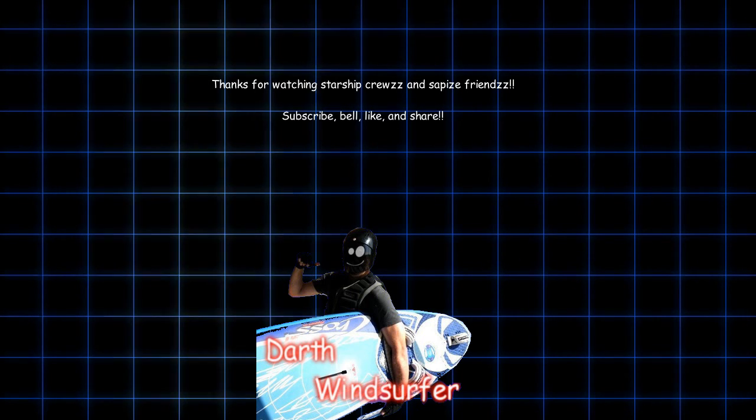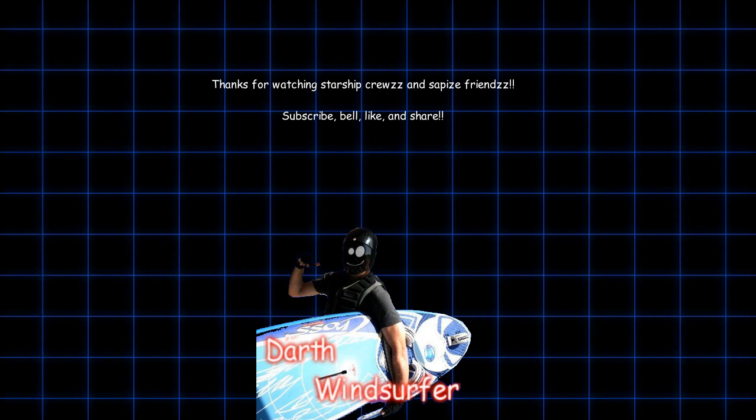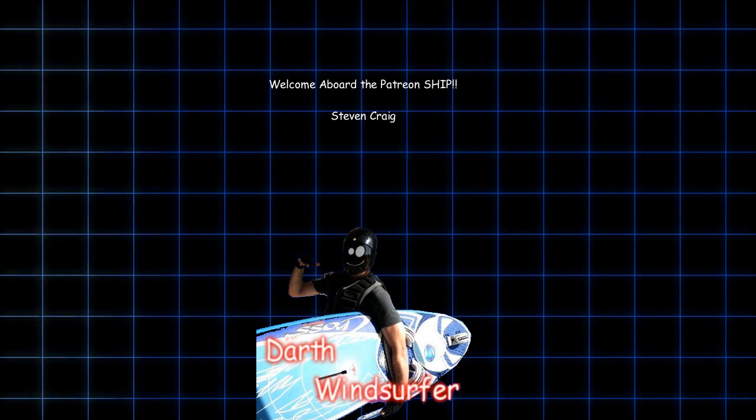The link is also in the description. Special thanks to new Patreon crewmate Steven Craig. Thanks for watching, Starship Crews. See you next time.